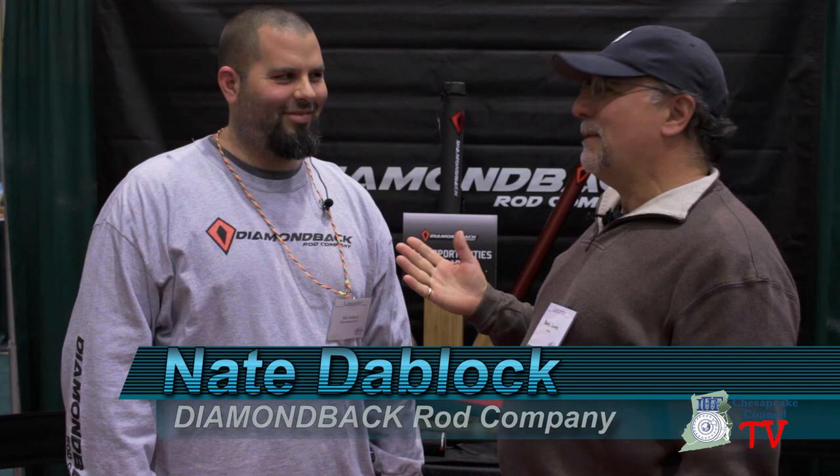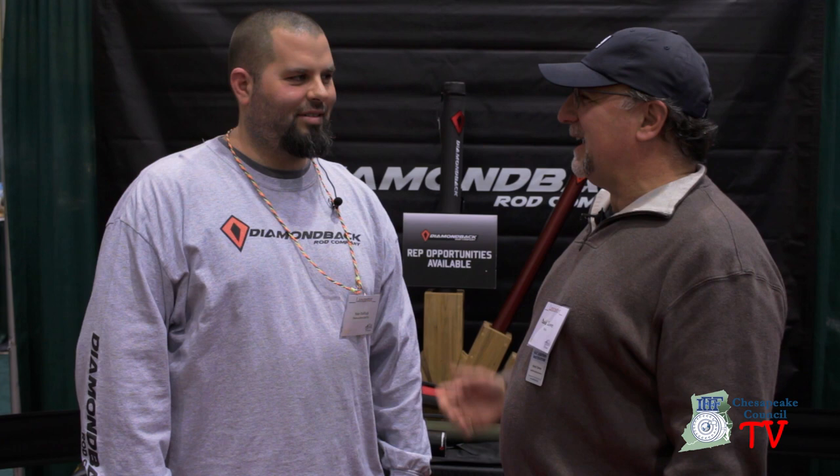I'm Dave Zamus for the Chesapeake Council. I'm here with Nate DeBloch, the owner of Diamondback. I remember Diamondback was a Vermont company. What is Diamondback today? Today Diamondback is based in Syracuse, New York. We do all of our design, development, our office, our shipping is there. We are outsourcing the rods as far as production, but everything is done to our specs, our specifications — a lot of the design, custom work.